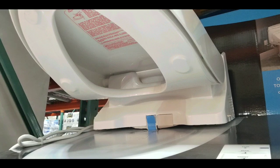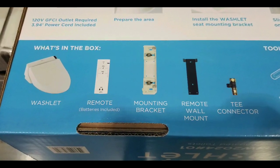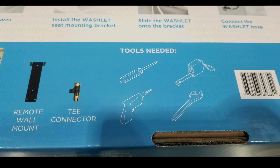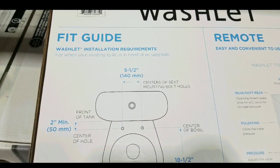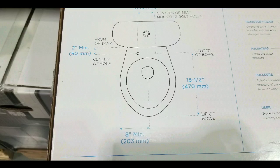Overall, it's a very elegant and straightforward design. There are other versions available online as well. It comes with the washlet, the remote, one bracket, remote wall mount, T-connector. You still need some tools like a measuring tape, a wrench, and screwdrivers or maybe even a drill.